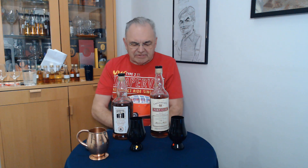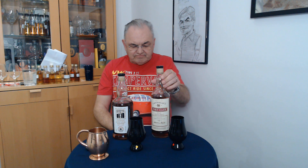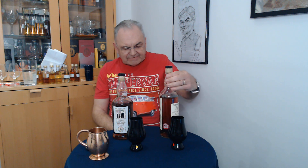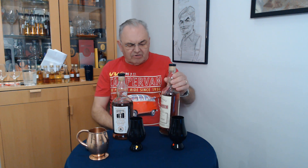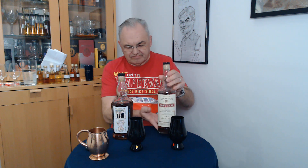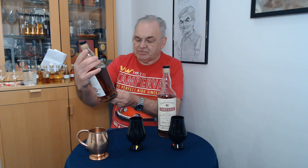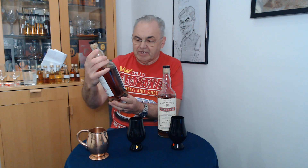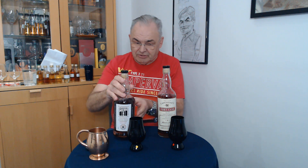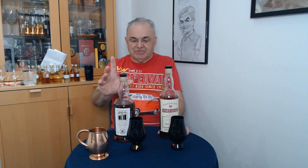Hello, good evening and welcome to Gab's Drams. Two drams tonight, head to head. We have a port cask — this one is a port cask, it's an Islay and it's a Bunnahabhain. This one is a port cask, it's eight years old, same as that one, and it's a Kilchoman. It's a Kilchoman — everybody is ranting and raving about this Kilchoman.